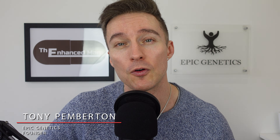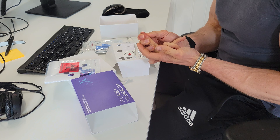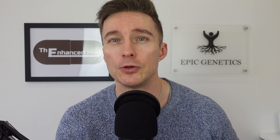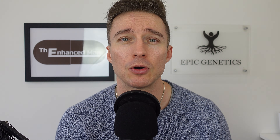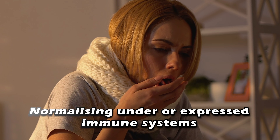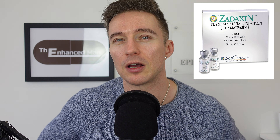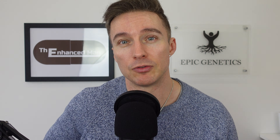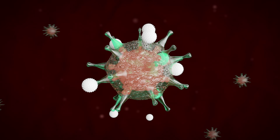I'll give you the lowdown on Thymosin Alpha 1, then go into dosing protocols, and talk about what I've noticed with my own immune system as well as in other people. It's an isolated thymic peptide, 28 amino acids long. It doesn't just boost the immune system — it's known for supporting both the innate and adaptive immune system — but it also has immunomodulatory effects. It works like a toll-like receptor downstream of the immune system, and it's even FDA approved under the brand name Zadaxan. Think of it like an immune calibrator rather than just stimulating immune activation or inflammation. It really helps with T cell coordination.